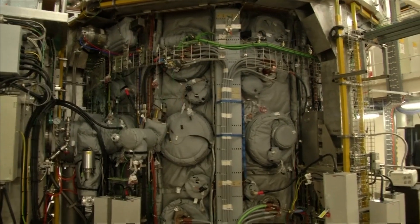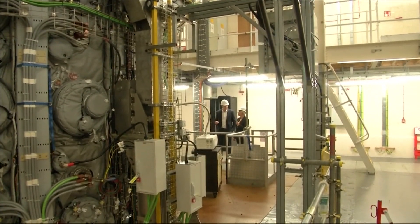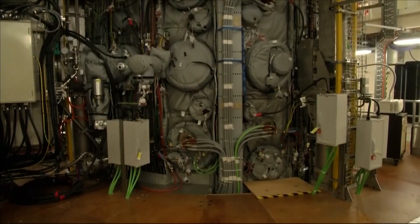However, no facility has yet performed a fusion reaction that releases more energy than it requires. The usual fuel, hydrogen, must be heated to 150 million degrees Celsius.